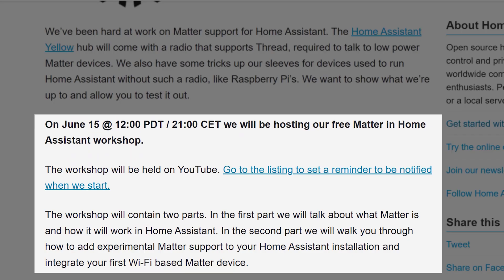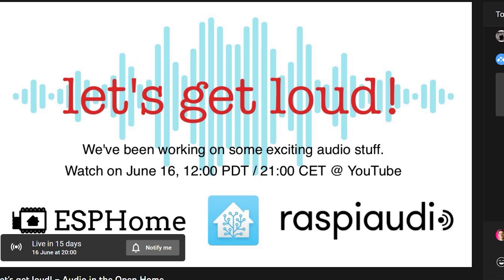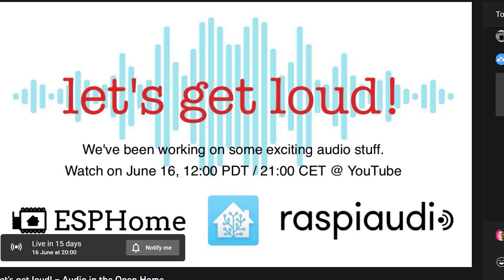On the 15th of June, the folks at Nabucasa — the company that funds a lot of the development into Home Assistant — are running a workshop to explain what MATA is and how you can use it with Home Assistant. The very next day, on the 16th of June, the ESPHome team will be doing a livestream to show off some of the smart home open audio they've been working on. Both of these are going to be livestreams on YouTube, so go visit the links in the description below and click on the Set Reminder button so you don't miss them.